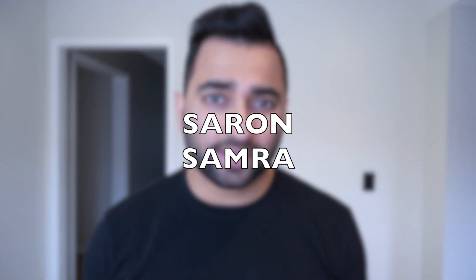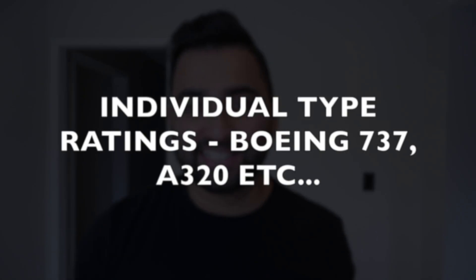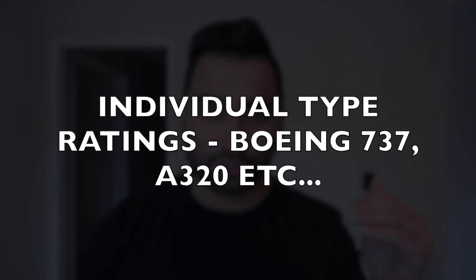Once you have an ATPL license, it does not end there. Like anything in aviation, there's always more learning to do. Each manufacturer has their own complex training that you have to go through — those are known as type ratings. For example, if you fly an Airbus, you need an Airbus type rating; if you fly a Boeing, you need a Boeing type rating. Any time you fly one of those types of aircraft, you get that type rating added to your license.